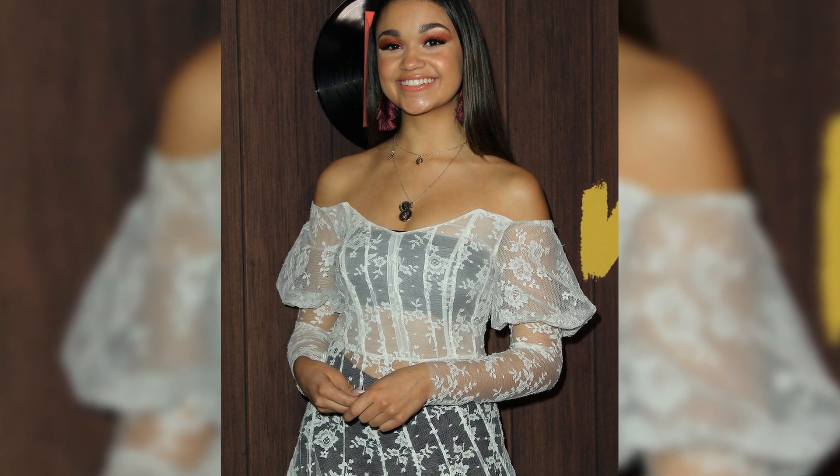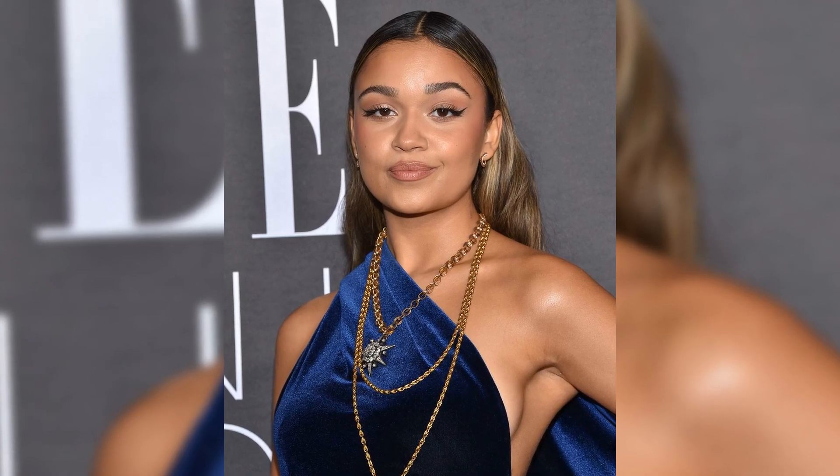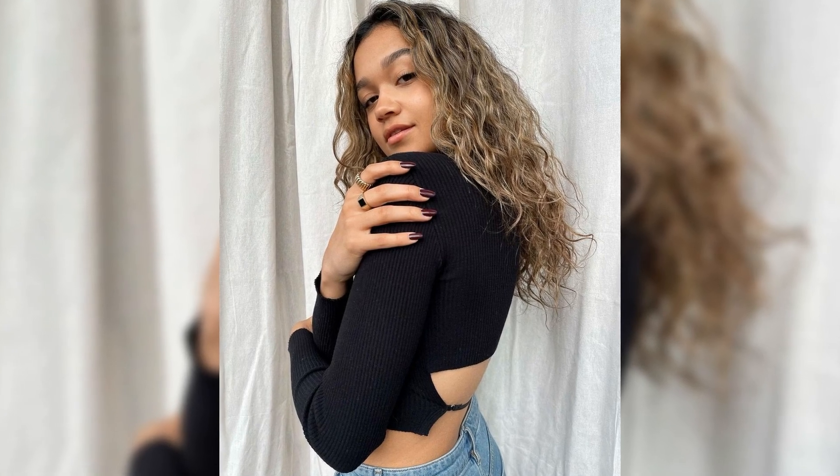It's clear that Madison Bailey's commitment to skincare and beauty is unwavering, setting the bar high for all of us beauty enthusiasts out there. So, if you're feeling inspired, why not give a few extra steps in your routine a try?